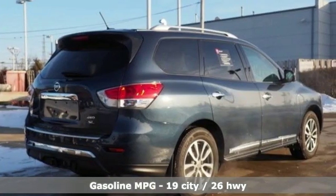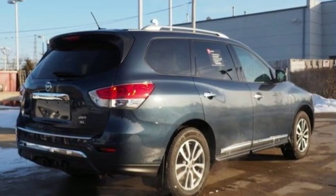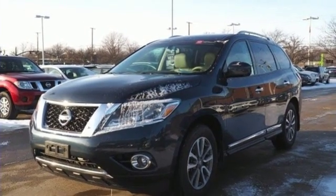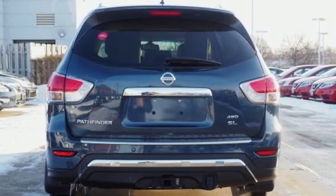V6 engine, heated leather bucket seats, integrated navigation system with voice activation, front and rear camera parking sensors.